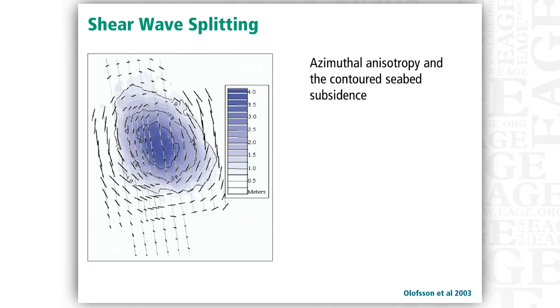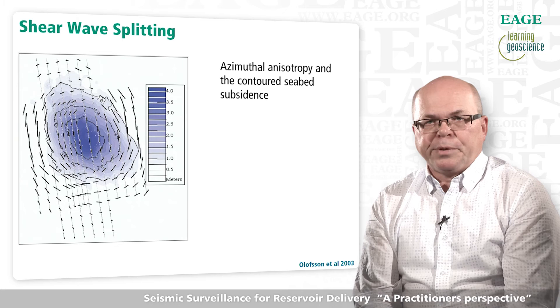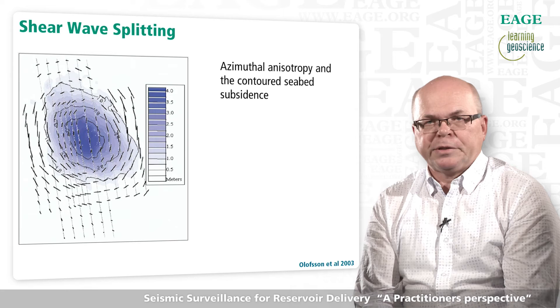The well-known example of azimuthal changes in shear wave velocity in the shallow overburden at Valhall is linked to the stress state changes associated with subsidence. These effects are picked up in this case by reflected converted waves — waves that are converted from P-wave energy to S-wave at a reflector and returning as shear waves.